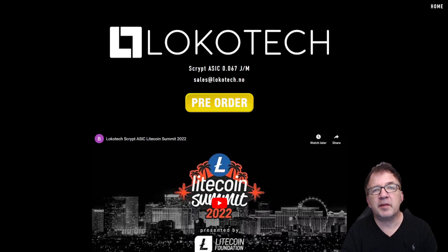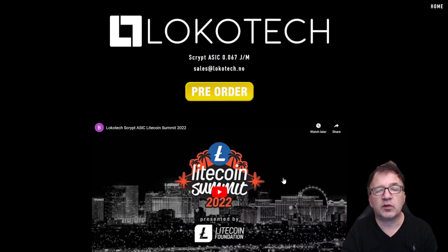Locotec is a blockchain manufacturing company based out of Norway. They were actually one of the key sponsors and presenters at the Litecoin Summit 2022, presenting a lot of their initiatives — everything from their own mining pool and smart power supply, and of course the S1 Hashblade, which I'm going to be focusing on for the rest of this video. I'm putting a link down below, and if you're interested in learning more or the pre-release, click on their pre-order at lokotech.no.